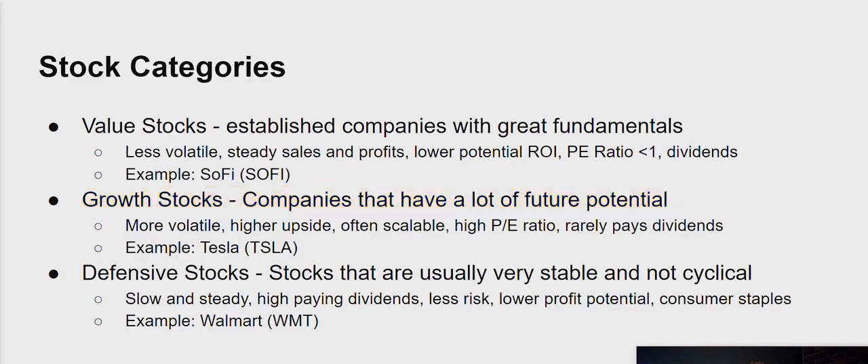Another type is defensive stocks. These are stocks that are very stable and usually not cyclical. This category got turned on its head a bit during the pandemic, as many defensive stocks considered to be consumer staples suffered. But generally, defensive stocks tend to be very slow and steady, with high-paying dividends, lower profit potential, but also lower risk. They tend to be consumer staples, and in many cases, defensive stocks can also be value stocks — one example being Walmart.